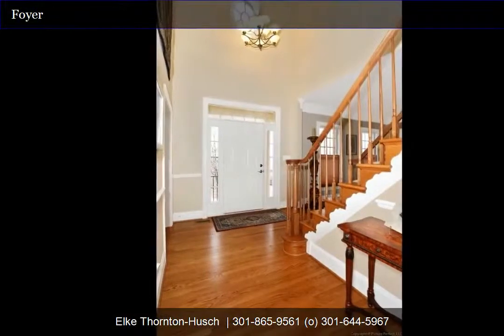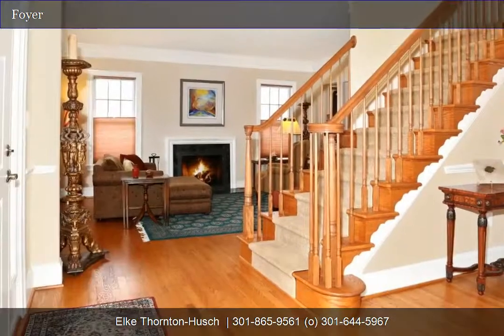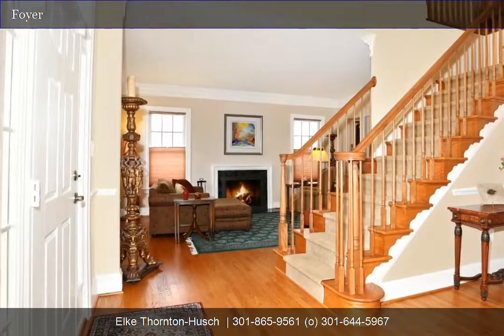Walk into the two-story foyer with gleaming hand-finished hardwood floors and a sweeping staircase with hardwood that goes all the way up. This is quality construction.